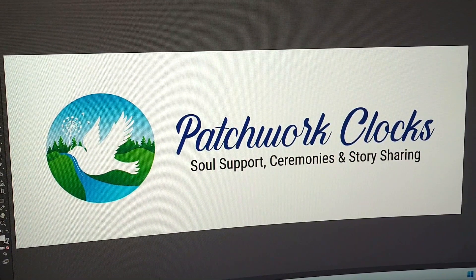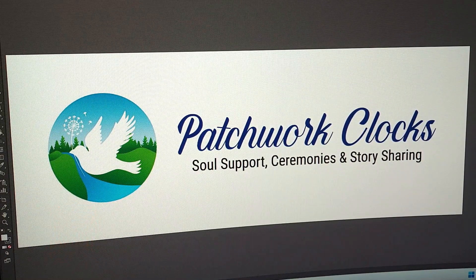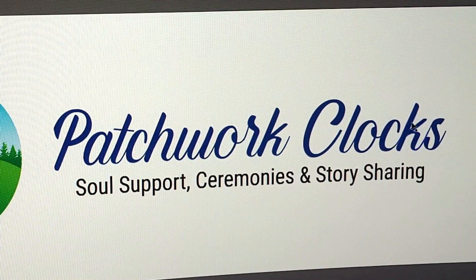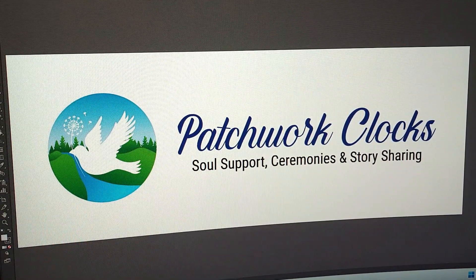Point number five: typeface. Try to avoid generic typefaces because they're standard — it's something you can put together within two minutes. In this case, as you can see, we've used a different typeface here for Patchwork Clocks. You want something that's going to look good, but make sure it's easy to read. Don't overdo it with a complex font that's not really designed for a logo. The logo needs to be easy on the eye and easy to read. Here it's a swirly sort of font and you can clearly read it.